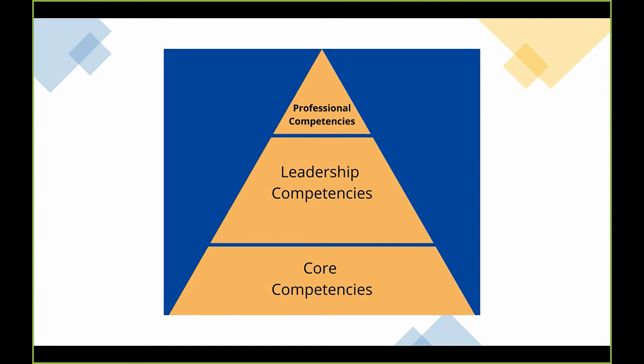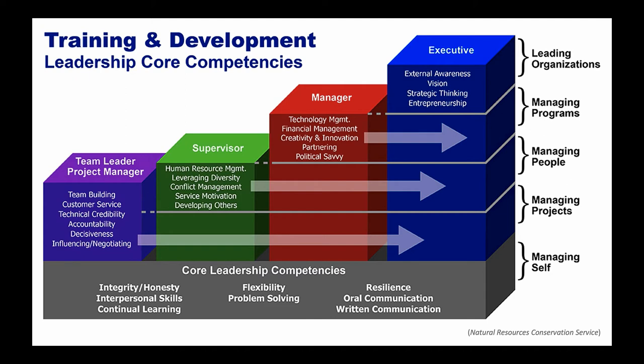At the bottom of the pyramid, everyone has core competencies: integrity, honesty, interpersonal skills, flexibility, oral and written skills. Moving up, team leaders and project managers have team building, customer service, and technical credibility — and those competencies carry over to supervisors and managers. Then supervisors add human resource management, leveraging diversity, and so on. Everybody in the organization has the core competencies; communication skills at the workforce level are simply different than at the manager level.